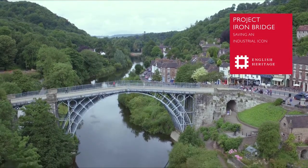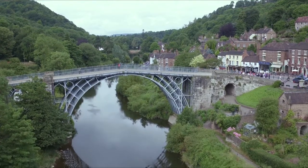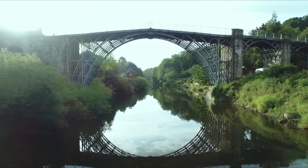The Iron Bridge sits within the picturesque Severn Gorge. It's the first ever free-standing structure made entirely of metal. As such, it's a symbol of the birth of the modern world.